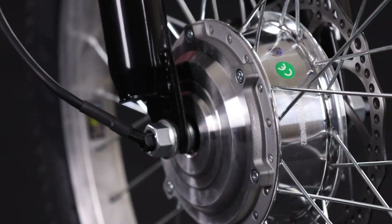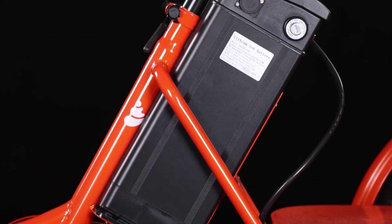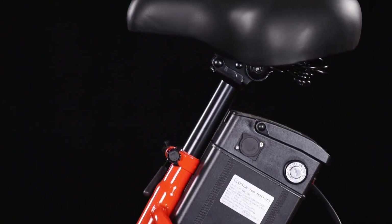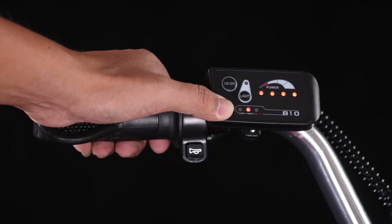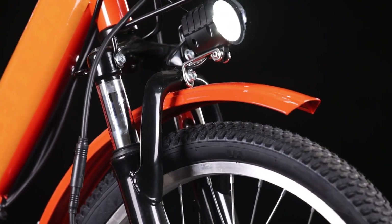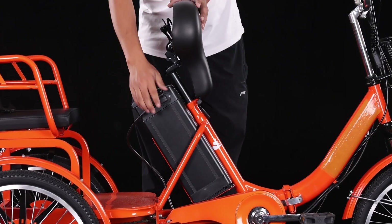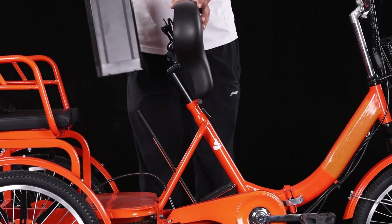A solid frame, front and rear braking, an LED display, and dual seating make it practical and stable for two riders. With pricing typically in the $1,800 to $2,200 range, the On-Trip Trike offers an affordable and approachable way to step into low-speed electric mobility for neighborhoods and city cruising.